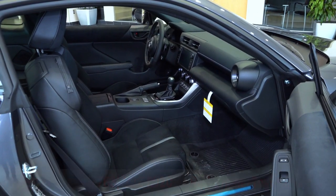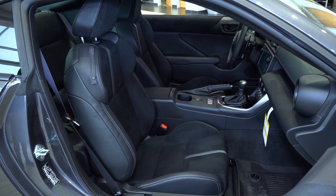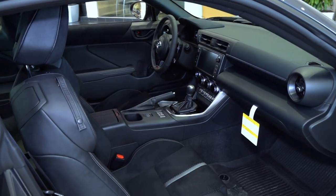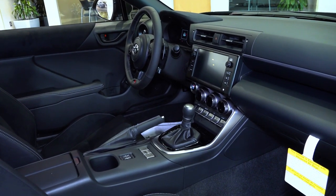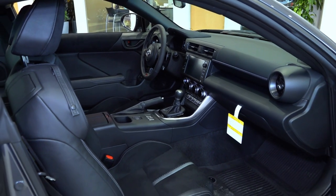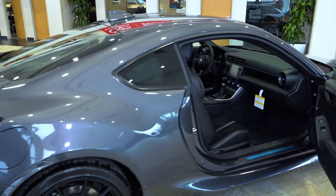Inside, we have leather seating with suede inserts and bolsters to keep you in your seat while driving fast. These are heated, specific to the GR86 Premium. The seven-inch screen features Apple CarPlay, Android Auto, and Amazon Alexa, with both a touchscreen and physical buttons for convenience.